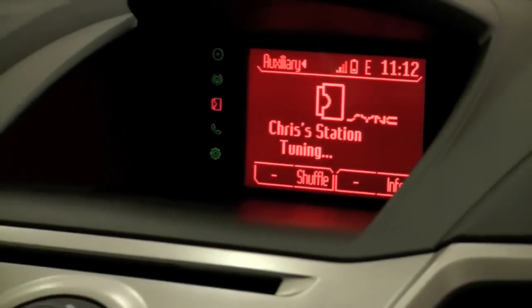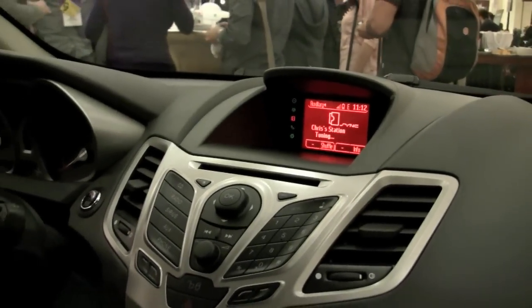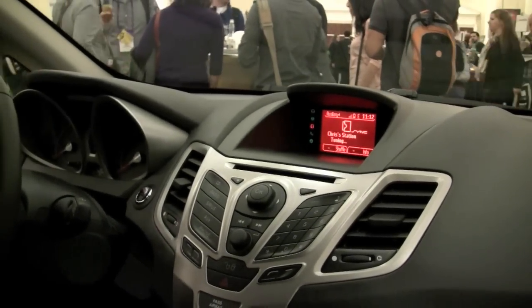Same thing — I can see thumbs up, thumbs down, next track, skip, tune a station, make station from artist, make station from song, bookmark.